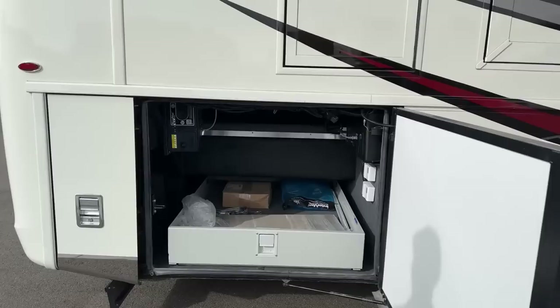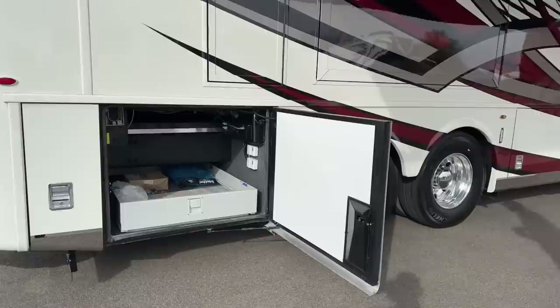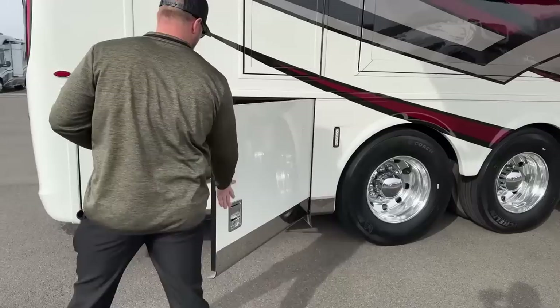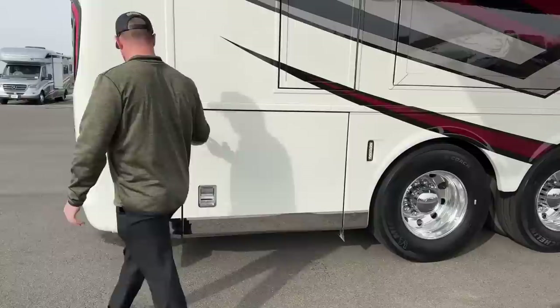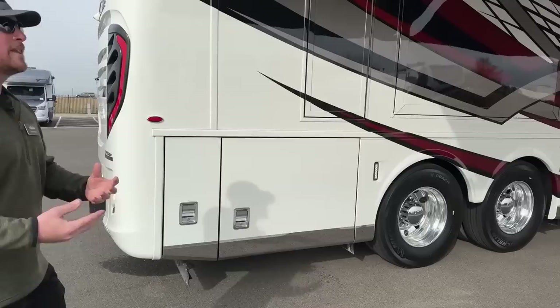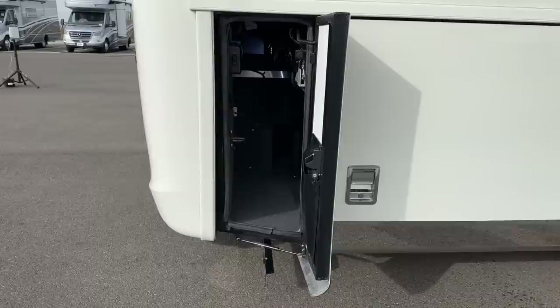For 2023, Newmar redesigned its bay doors, but more importantly they redesigned how these doors seal. In our 2021 and 2022 videos you can see it took real effort to close the bay doors at the latch. Now for 2023, these big doors are nice and easy to close — Newmar has always had the hardest bay doors to close because they seal them so well. They redesigned it, made it a little bit better, and didn't lose their sealing capability. Awesome new design that really helps with the functionality of the coach.